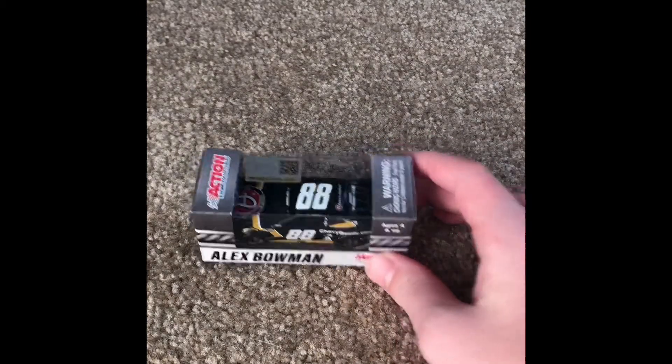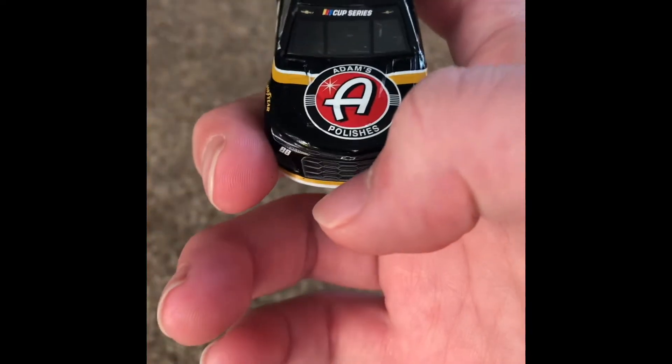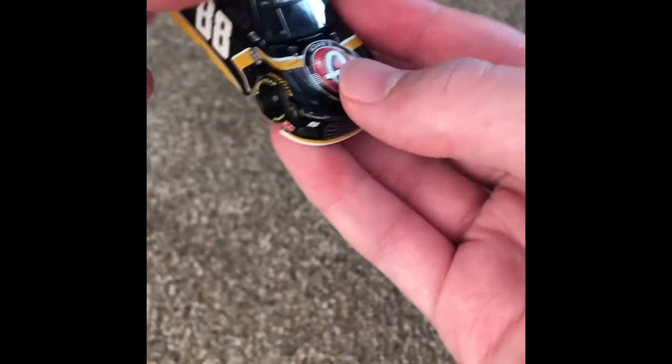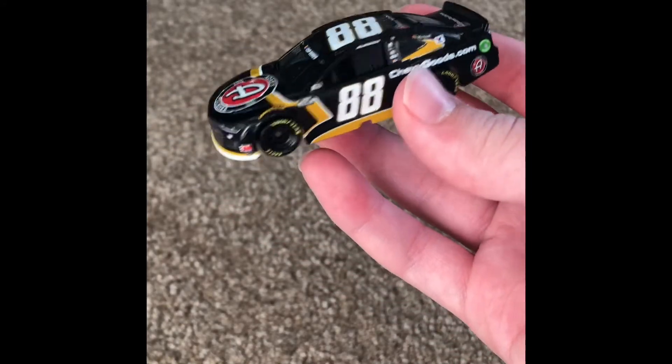Last is Alex Bowman's number 88 — Adam's Polishes on the hood, Chevygoods.com. I think all these Chevy Goods cars are either non-sponsored or they're Rick Hendrick, and he probably would have put Hendrick cars on it. Some Adams Polishes there on the hood, and a weird-looking design. I feel like they could have done a better job with the paint scheme, to be honest. But this is the only one I'm going to be getting.